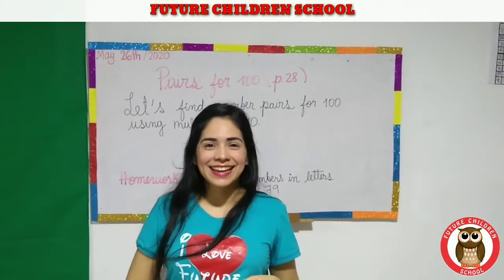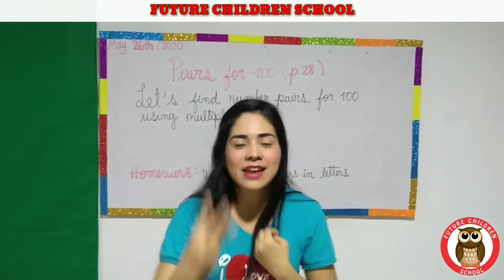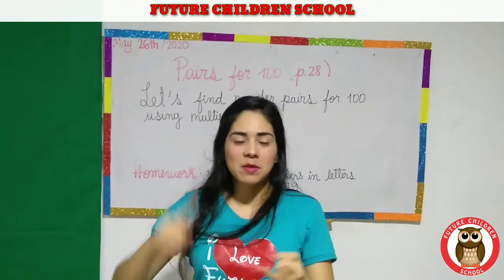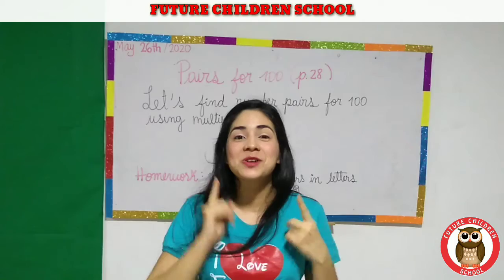Hi, my first graders! Did you rest on the weekend? You had three days to rest. I hope you did many things — maybe you rested, maybe you played, maybe you didn't go hungry. Of course, because I know you are so responsible.